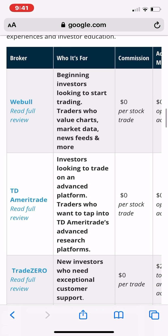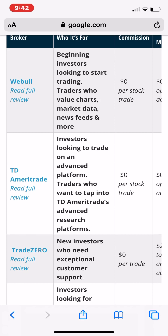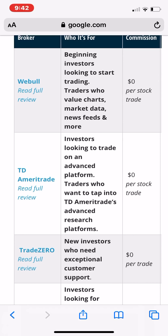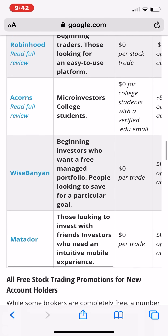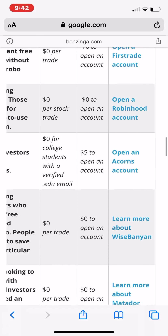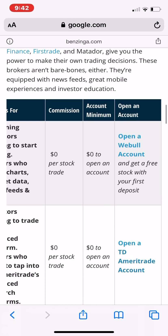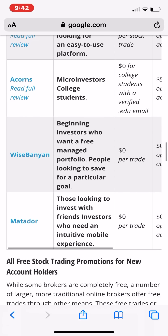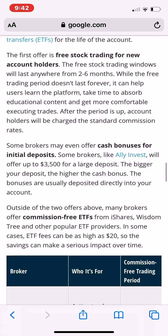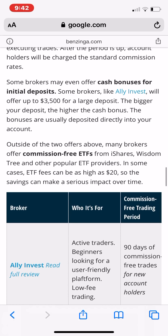They even broke it down to a little chart to show you the differences between these brokers. This is a really good resource if you're looking to figure out how much it costs to open up an account and everything like that. It's just been written and I'm sure it's going to be updated later. I'm going to leave the link to this article because it gives you all the information you need to know.